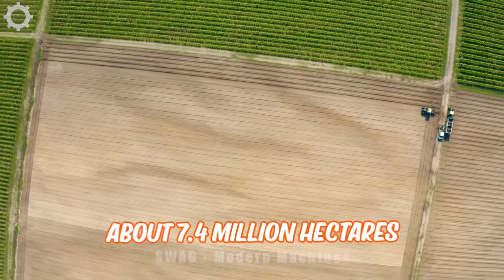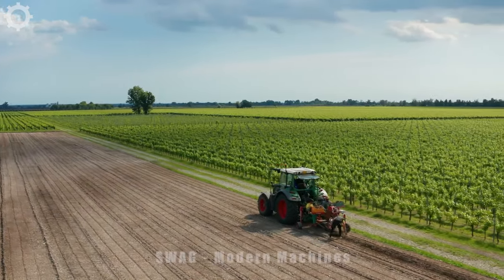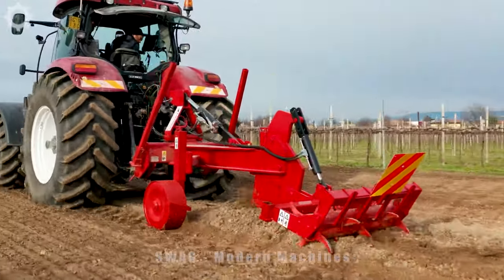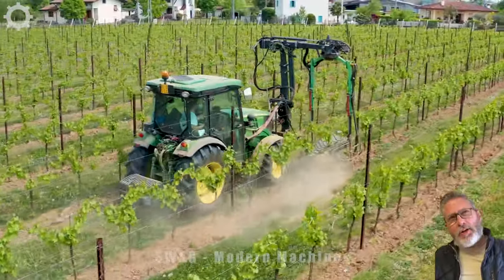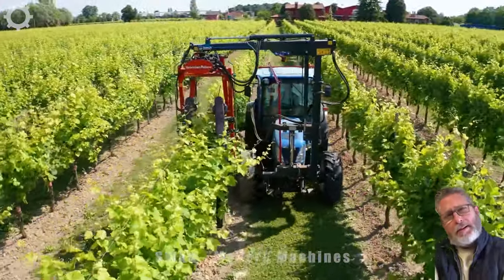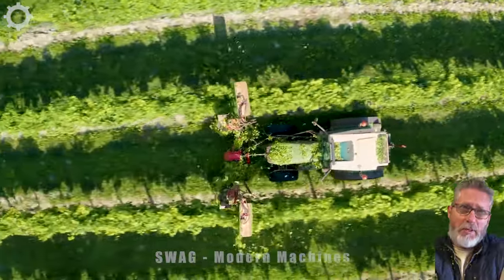Currently worldwide, about 7.4 million hectares of land are used to grow grapes, and the annual worldwide production of grapes is estimated at about 77 million tons. To achieve such high productivity, farmers have used modern machines in many tasks such as planting, tending, and harvesting.